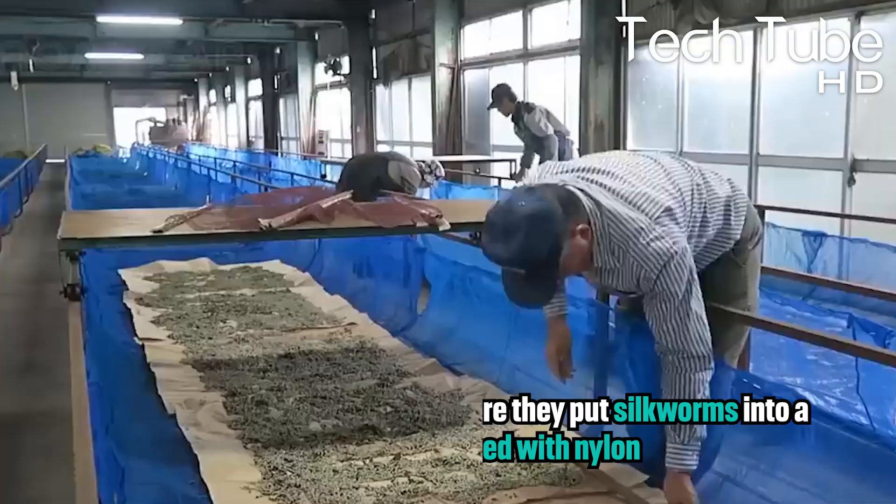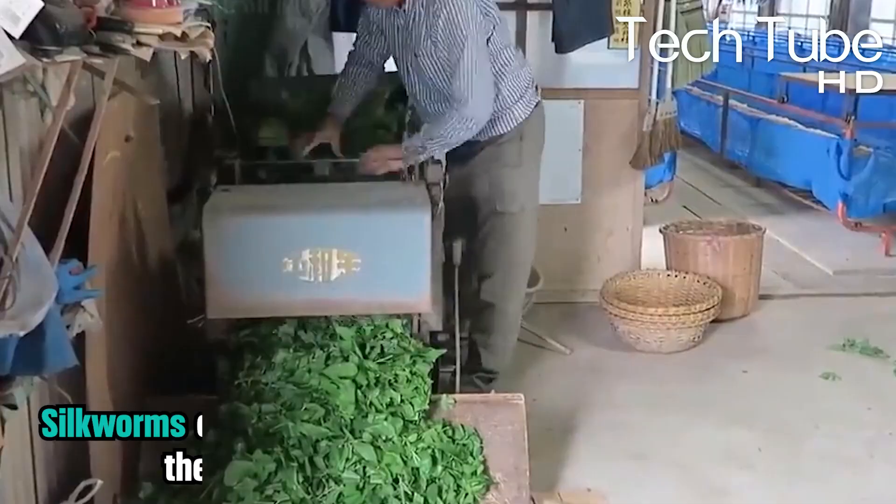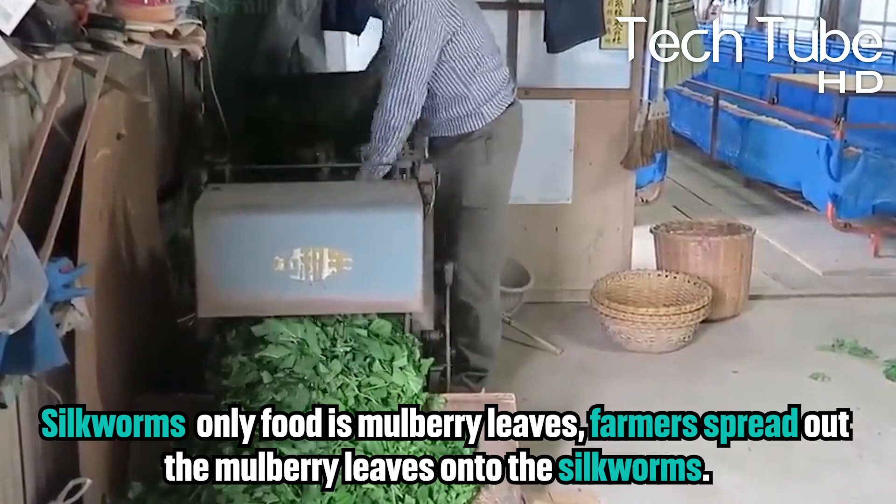They also put a net to control the movement of silkworms, and it also includes the removal of the silkworms' waste. Silkworms' only food is mulberry leaves. Farmers spread out the mulberry leaves onto the silkworms. For their growth, they take four meals a day, which are six hours apart.